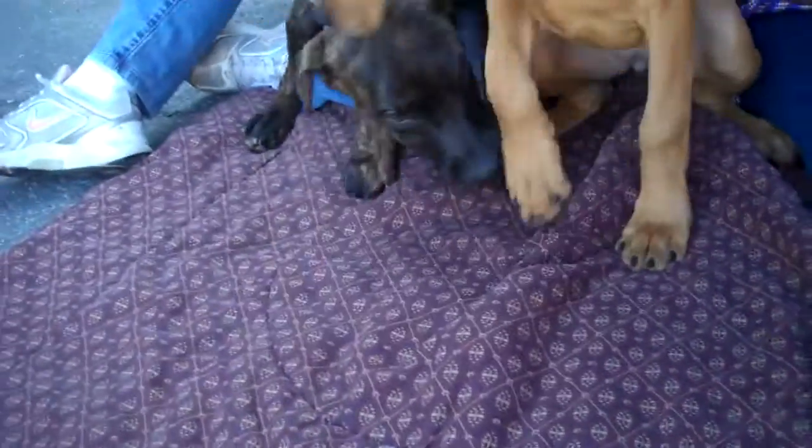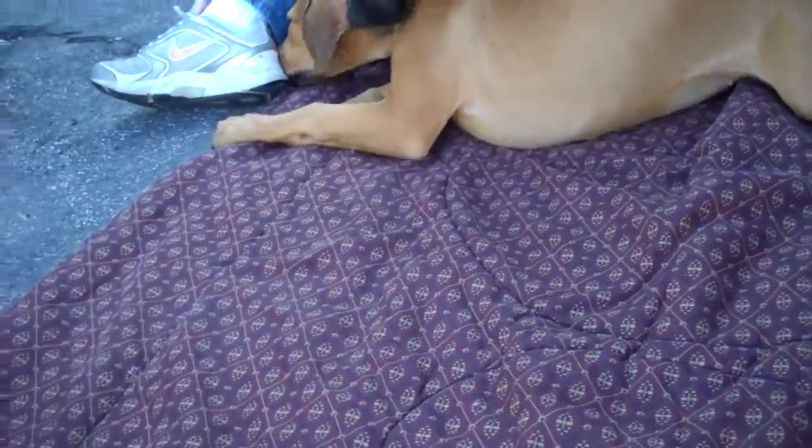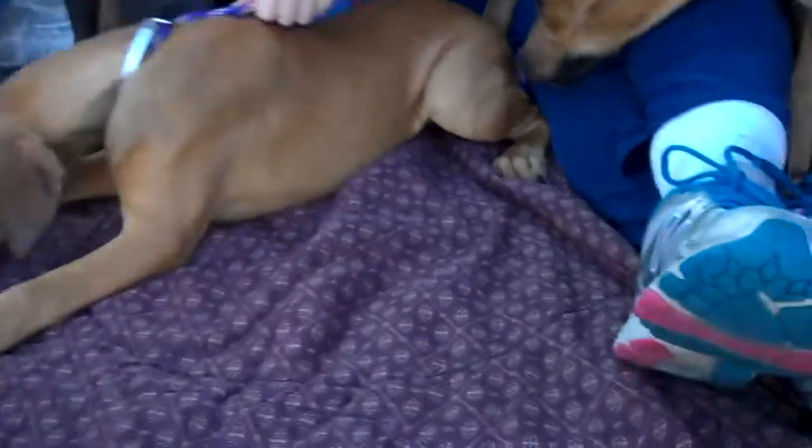Next over here we have Emerald. Emerald's ID number is A5039027 and again, coon hound mix. She's about 24 pounds.